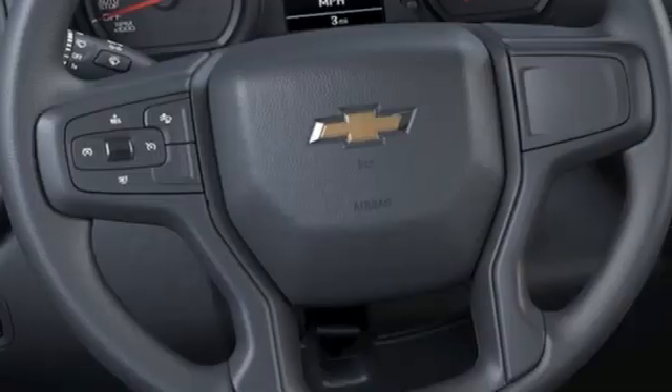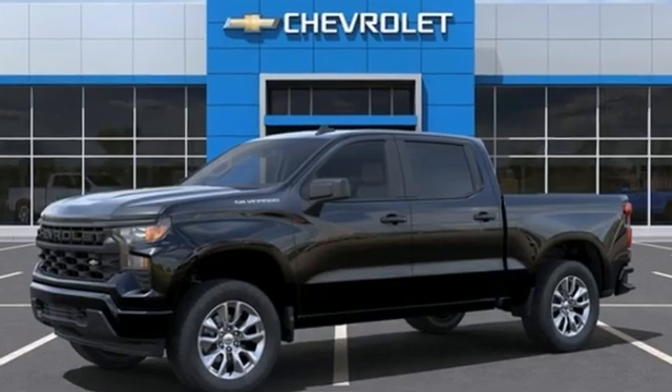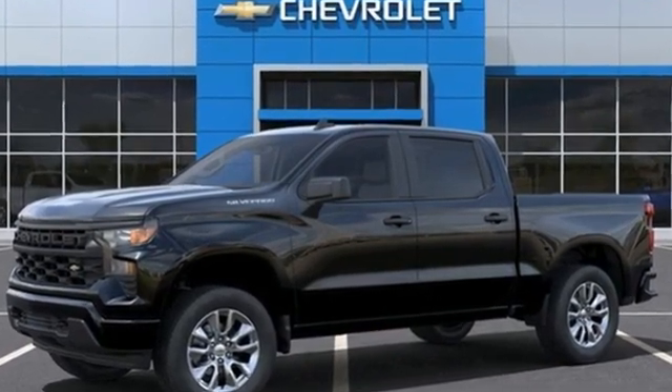There's more than a century of ingenuity and significance in every Chevy. Someone's going to drive this fantastic vehicle off the lot — should be you. Test drive it today.